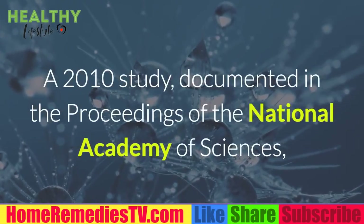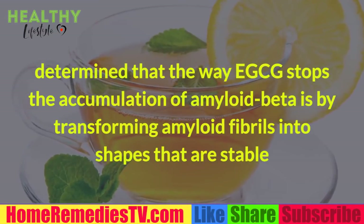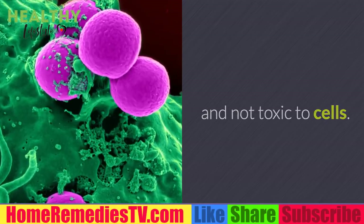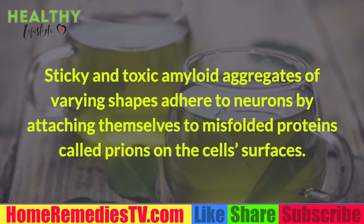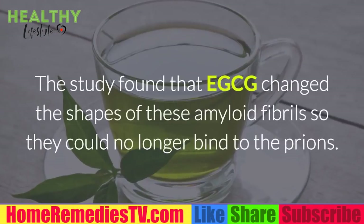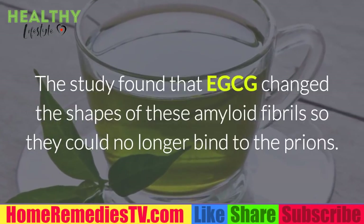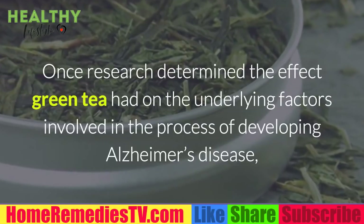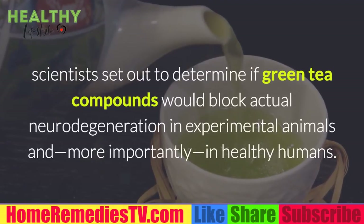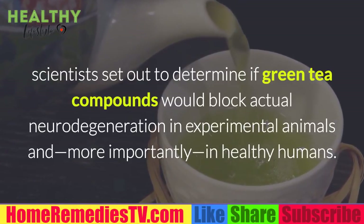A 2010 study in the Proceedings of the National Academy of Sciences determined that EGCG stops the accumulation of amyloid beta by transforming amyloid fibrils into shapes that are stable and not toxic to cells. Sticky and toxic amyloid aggregates adhere to neurons by attaching to misfolded proteins called prions on the cell surfaces. The study found that EGCG changed the shapes of these amyloid fibrils so they could no longer bind to prions, prompting scientists to test whether green tea compounds would block neural degeneration in experimental animals and healthy humans.